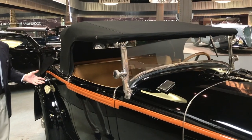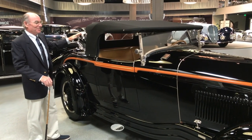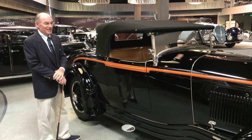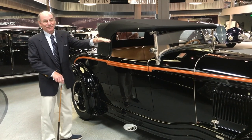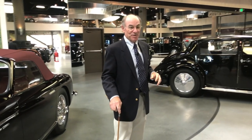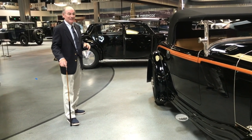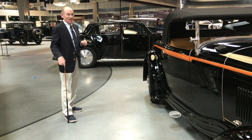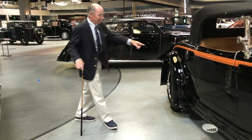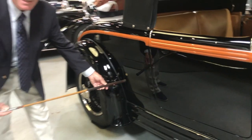Since this car represents a true sports car of its era, the top is just an aid for unpleasant days — a little bit of rain or too much sun. For the most part, this car would be seen on the roads top-down, windshield-forward. And since this is a true sports car, much like the new Corvette, the engineers were challenged to provide space for a set of golf clubs. Their solution — a bespoke door in the side of the aluminum body just for golf clubs.